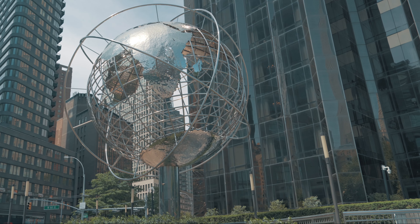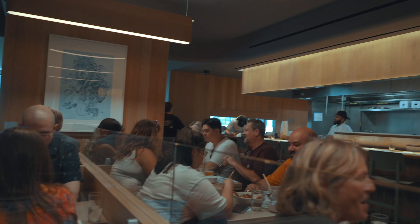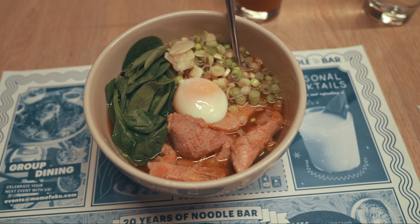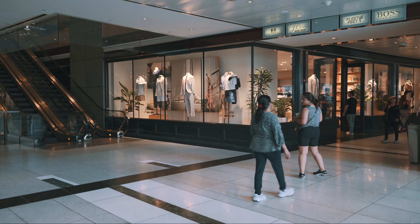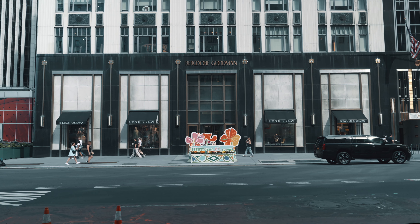After the museum, I grabbed a cab and headed to Momofuku Noodle Bar at Columbus Circle. This place is famous for its delicious ramen bowls, and it did not disappoint. I ordered the chicken ramen, and it was absolutely amazing. After lunch, I did some shopping on Fifth Avenue — I popped into J.Crew and picked up a few new pieces for my wardrobe, then walked back to my hotel taking in the sights and sounds of the city.